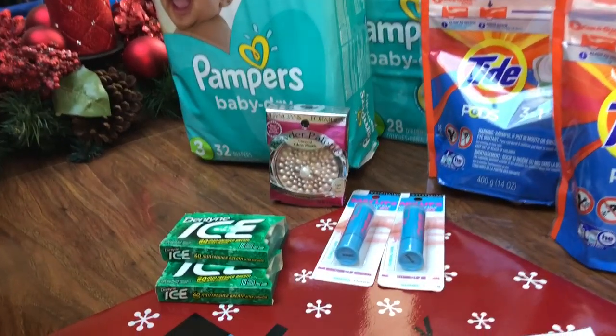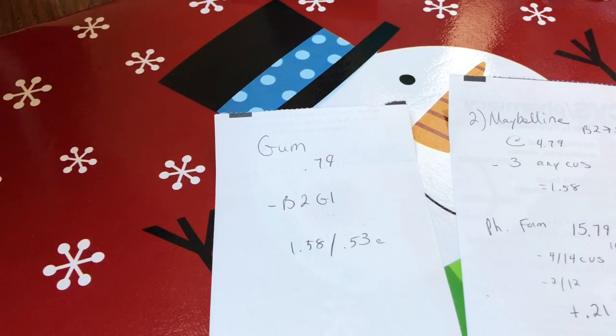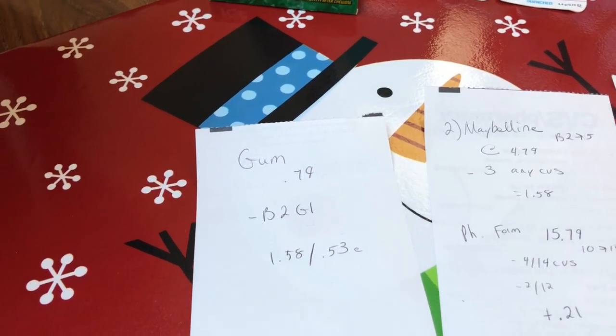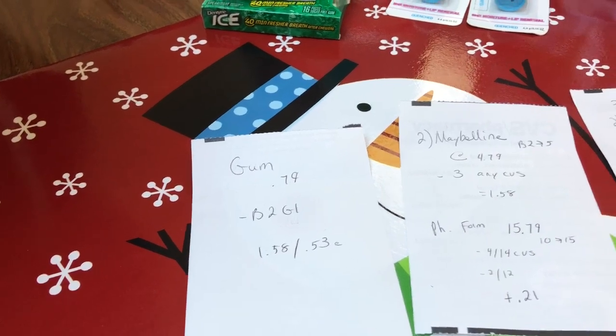The first deal I did was on the gum. It is $0.79 — buy two, get one free. I had a load-to-card coupon, so that took off $0.79, making that $1.58 or $0.53 each.